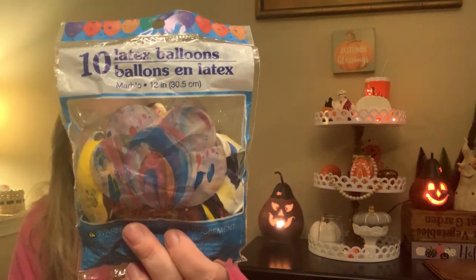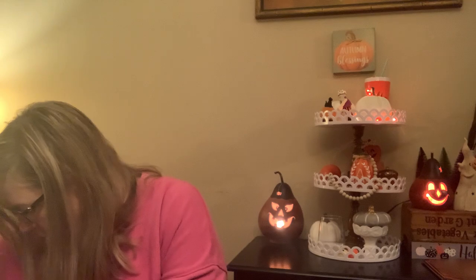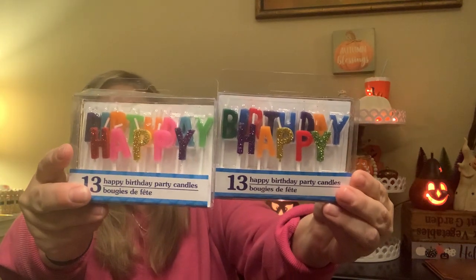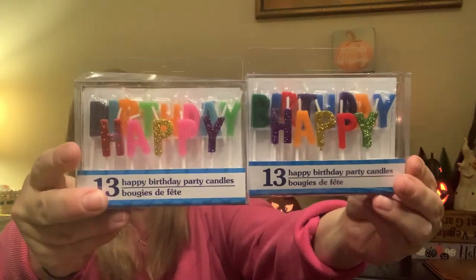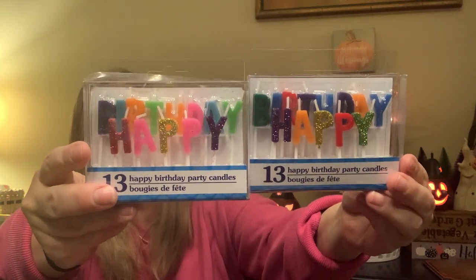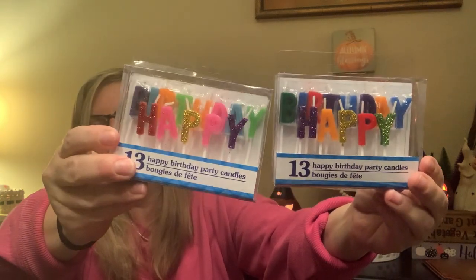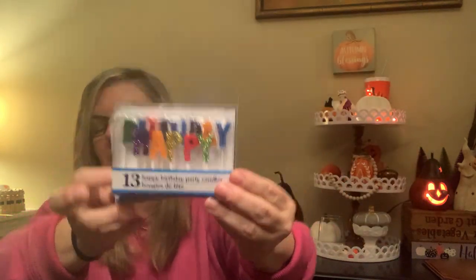I don't have helium for these, but I'll just blow them up — they're fun, kind of tie-dye paint-swirly 10 latex balloons. And I got two of these happy birthday balloon candles — I've never used these before, so hopefully they're okay and won't drip everywhere. This one looks a little more feminine, so maybe I'll put this on the funfetti cake and the other on the ice cream cake.